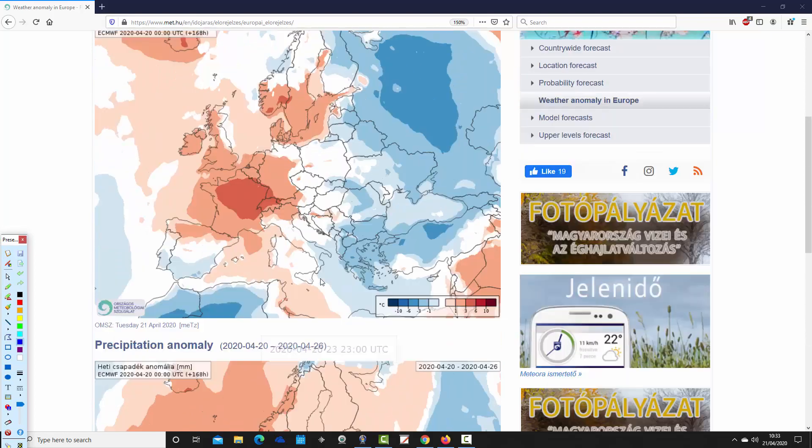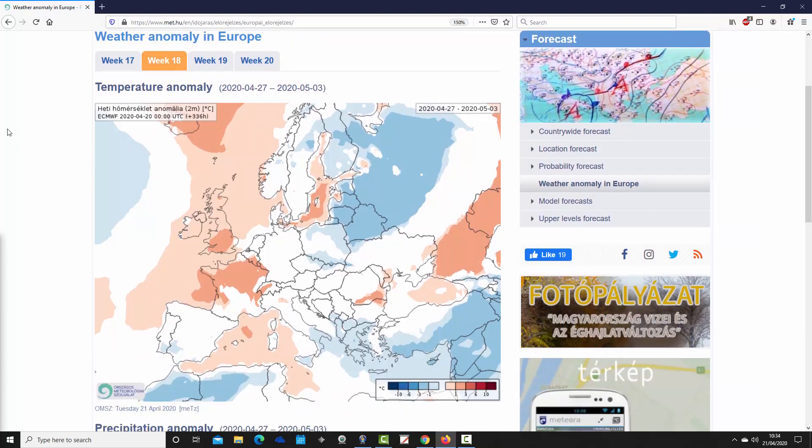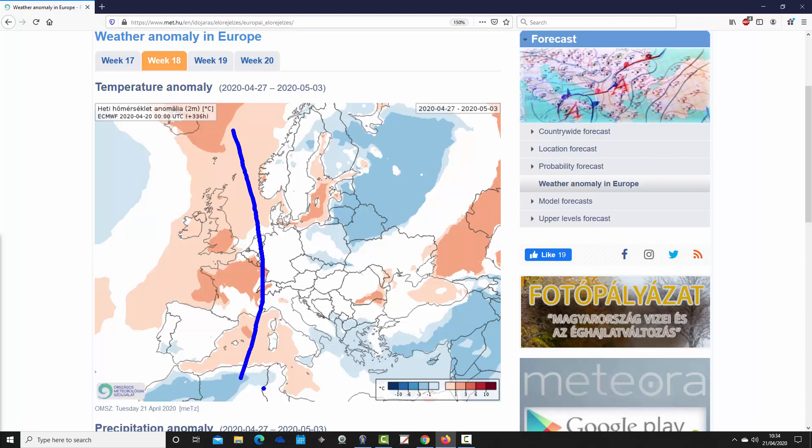Moving through to week two — week 18 for the year — covering the 27th of April to the 3rd of May. We still see above-average temperature anomalies in the far western part of Europe. For the UK, Ireland, and much of France it's warmer than average, with anomalies of around one to three degrees above average. Northeastern Europe is cooler than average by around one to three degrees below average across the Baltic area and into northwestern Russia. Most other parts of Europe come out around average temperatures.